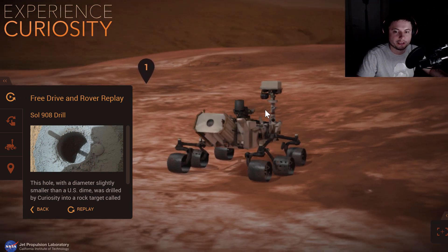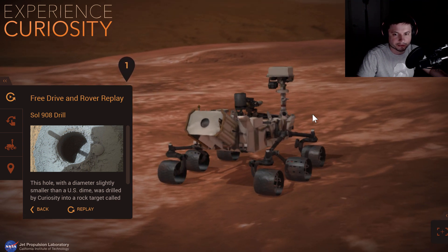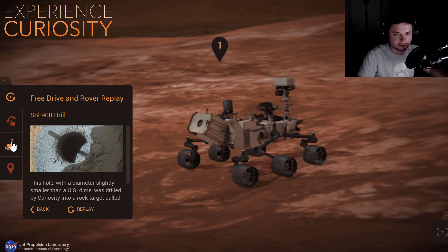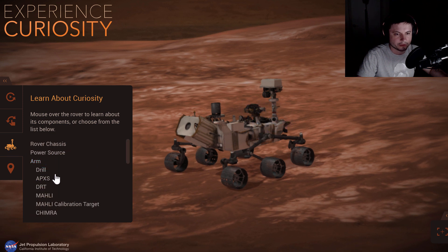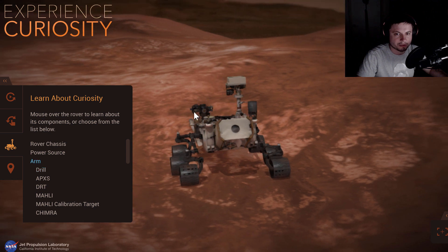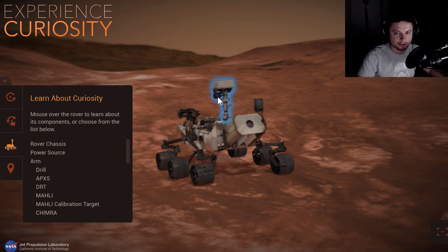This was landed on Mars back in 2012 and it was actually a pretty exciting mission because it had a lot of really interesting instruments on board that you can explore by clicking here. There's drills, analyzers, and even a laser that can shoot into rock and look at what's inside. Using these instruments, this rover was able to discover really cool stuff on Mars, discovered in May 2018 and published in June of 2018.